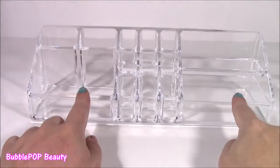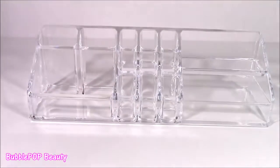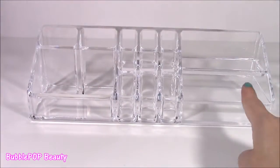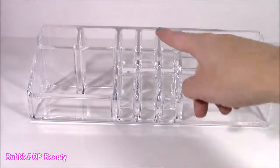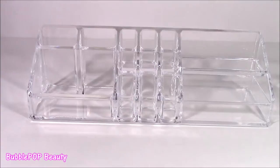I found this organizing tray on the same shopping trip. I thought it would be so cute to just line all of these lip glosses up and display them. I think these are also for makeups — you can put blushes, brushes, different lipsticks in there. But today, it's all for lip balm.